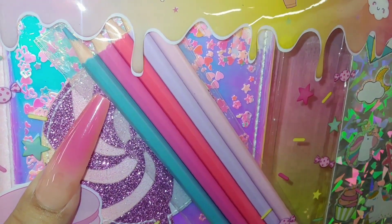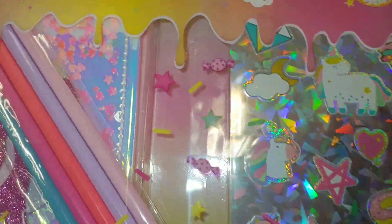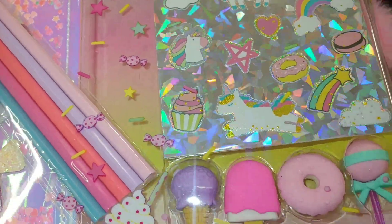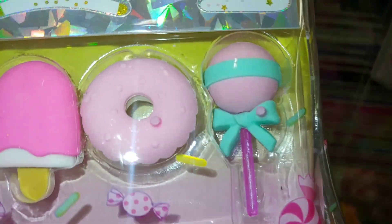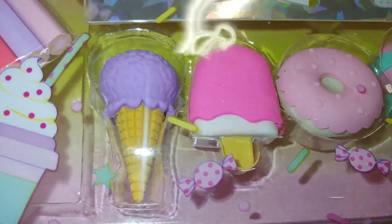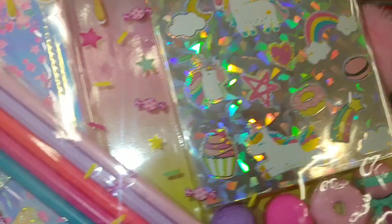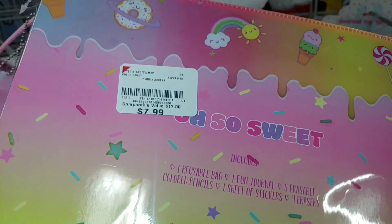And it comes with colored pencils — five of them — and it has all these sprinkles all over, little candy sweets and sprinkle stars. And it has little erasers: a lollipop, cotton candy, a donut, a popsicle ice cream, and a couple of stickers. I just like it for the pouch and the notebook. This is $8.